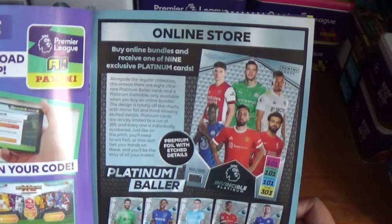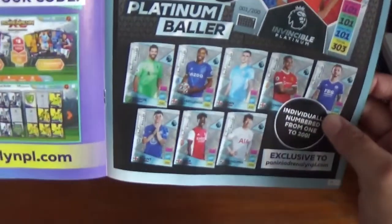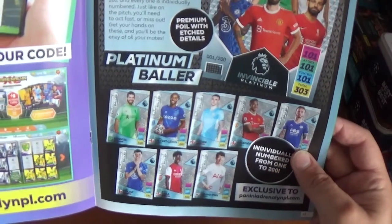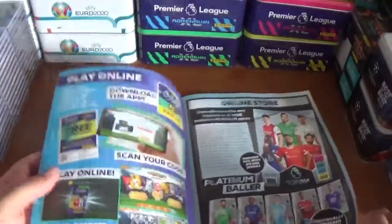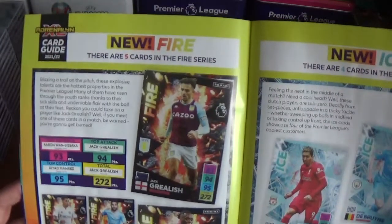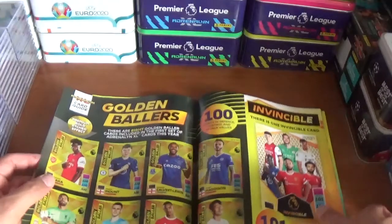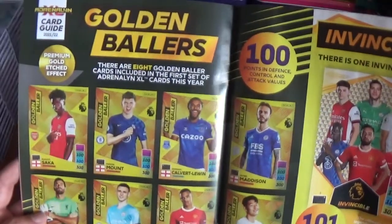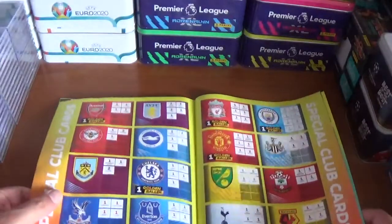There are bundles with nine exclusive Platinum cards available — eight Platinum Ballers and the Platinum Invincible. The Platinum Ballers are Alison, Calvert-Lewin, Foden, Greenwood, Madison, Mount, Saka, and Son, individually numbered from one to two hundred. Hopefully I will get one or a couple of those. Here are the Fire cards — fantastic design — and the Ice cards look even better. Hopefully we will get some in the multi-pack openings. There are the Golden Ballers — same eight players as with the Platinum variation — and the Invincible.